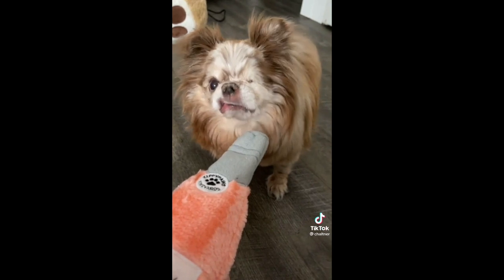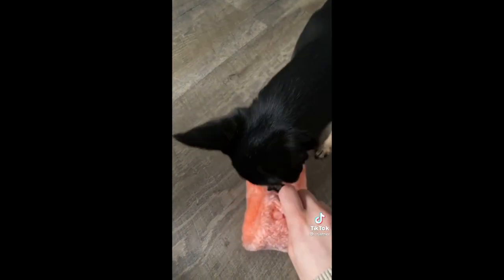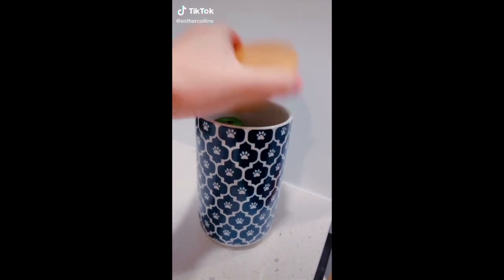Amazon must-haves pet edition — and it's available in Canada! It's a rose sparkling wine bottle plush toy. There's an actual plastic bottle inside, so if it gets gross after a while you can replace it.